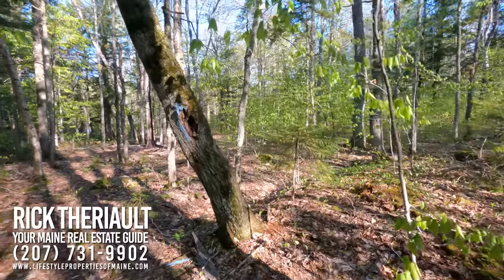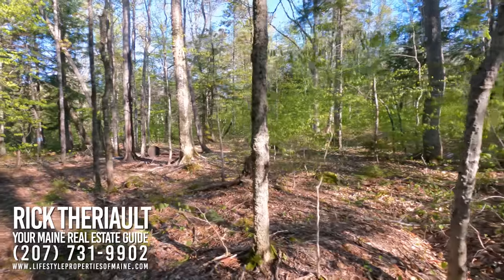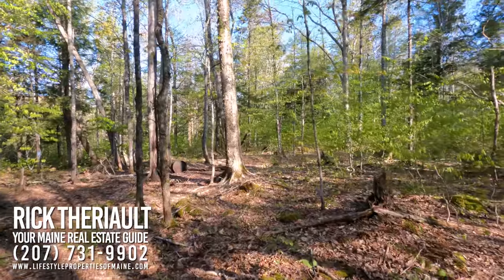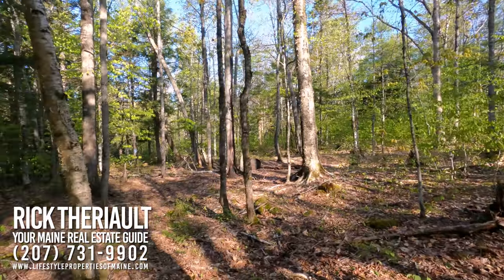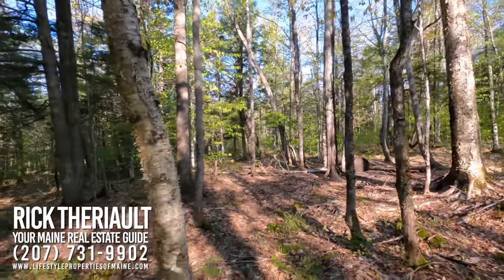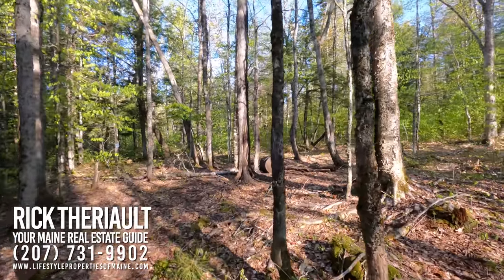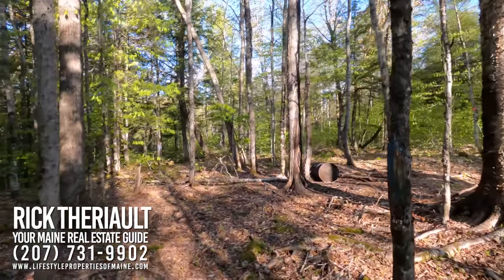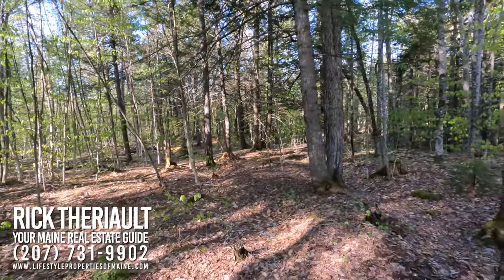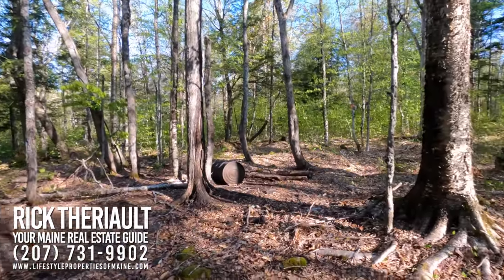Right here along the blue line, the owner of the property has established a bear hunting location where they've been very successful over the last five seasons — they've taken a bear each and every year. If you're looking for a place to hunt black bear, and Maine is a great destination to do that, this is a great property where you can have your own bait site, and a productive one at that. The bears typically come from up the hill to right here where the bait's been established.